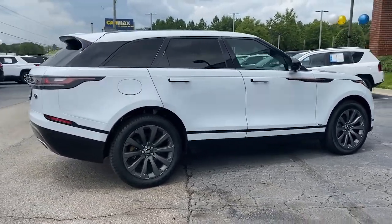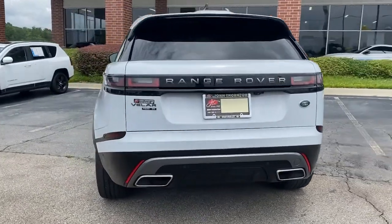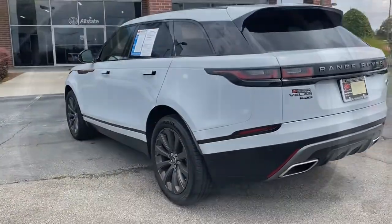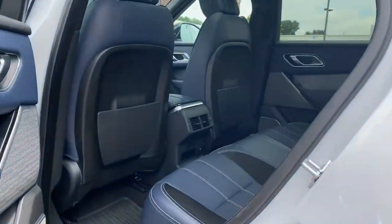Let the polished style of this Range Rover Velar transform even the most ordinary journey into an extraordinary experience. From its balanced design and superior build quality to its effortless power and bold refinement,